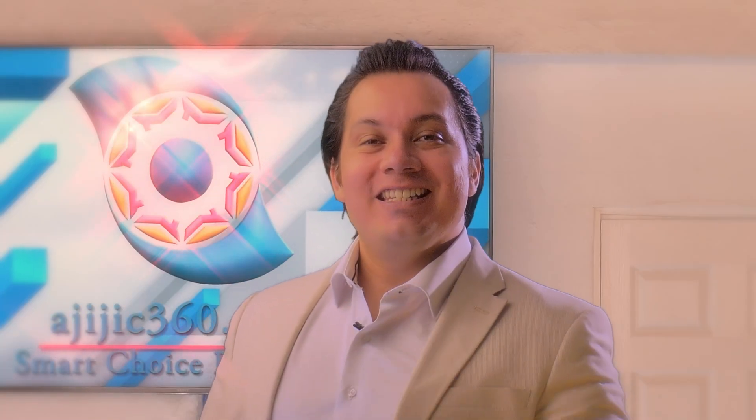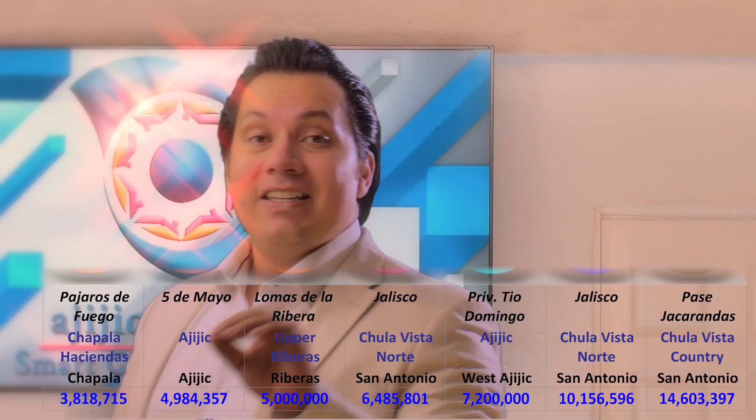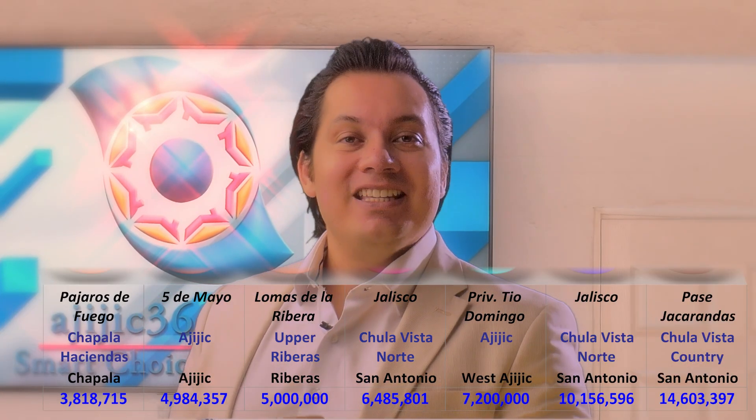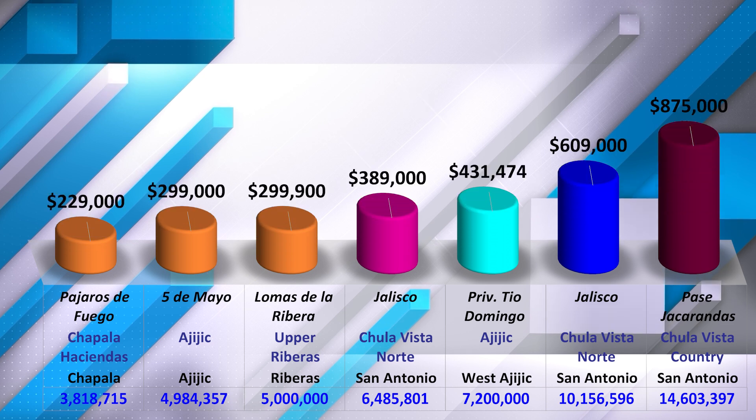And now, a section of the statistics for this week. The number of new listings grouped under their corresponding price category. The average pricing for each price category separation for this week goes as follows.